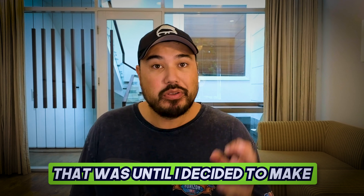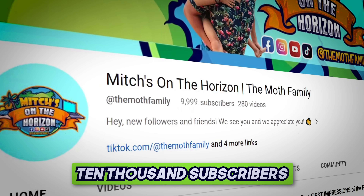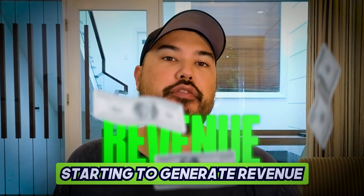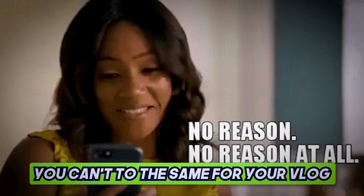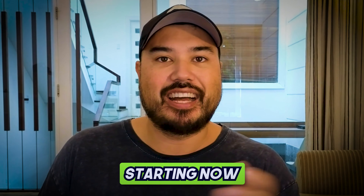We were no exception to this. That was until I decided to make a series of changes that led to our blog getting 10,000 subscribers in 6 months. And most importantly, starting to generate revenue. And honestly, there's no reason why you can't do the same for your blog. I'm going to share the changes that I made that supercharged my blog starting now.